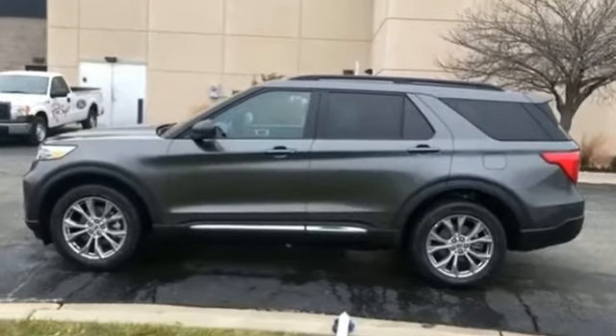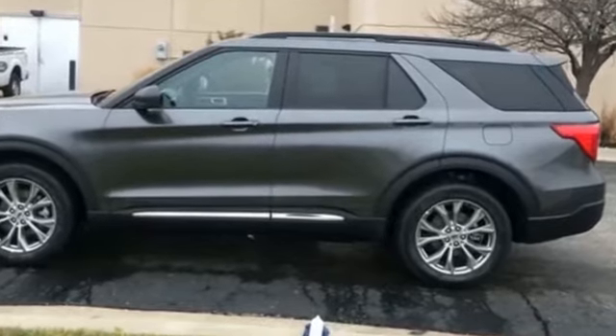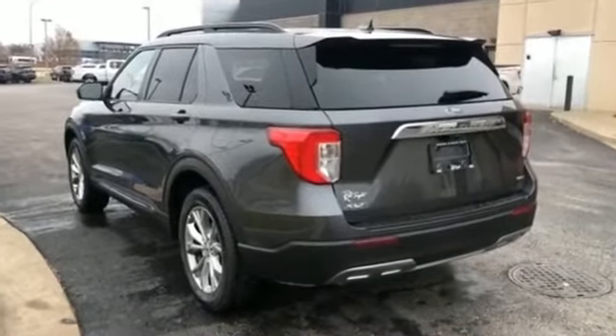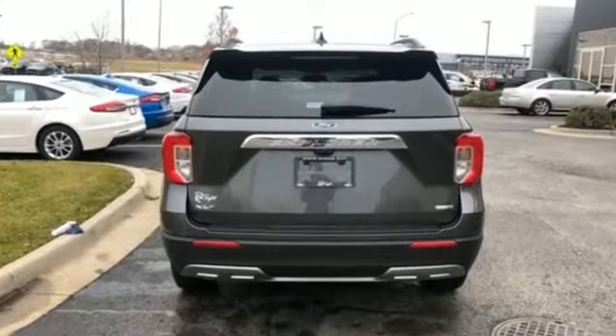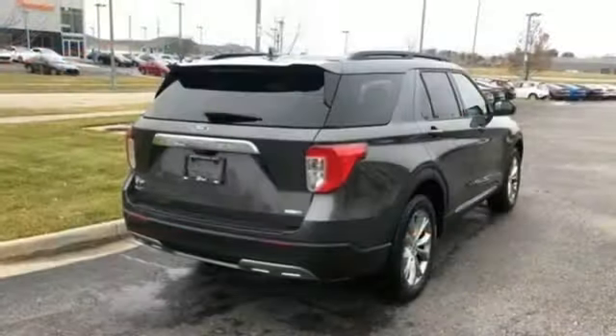2020 Ford Explorer — you'll love this long list of impressive amenities, which include the following: power driver's seat, power passenger seat, power lift gate, brake assist, keyless entry, steering wheel audio controls, aluminum wheels, leather wrapped steering wheel, passenger side airbag sensor.